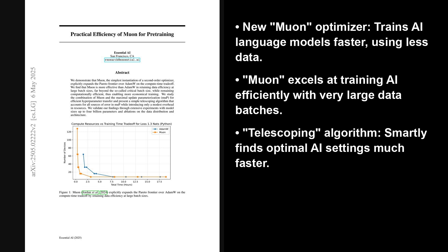The paper also explores using Muon with Maximal Update Parameterization, or MUP, a technique for efficiently transferring optimal training settings from smaller to larger models.